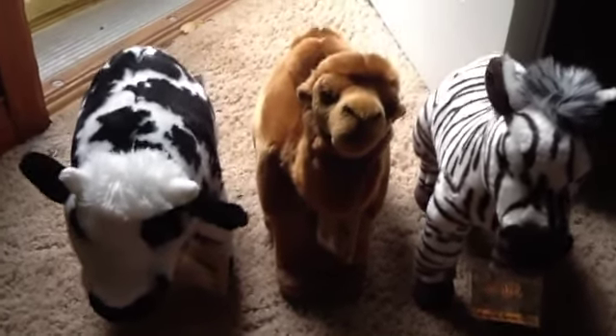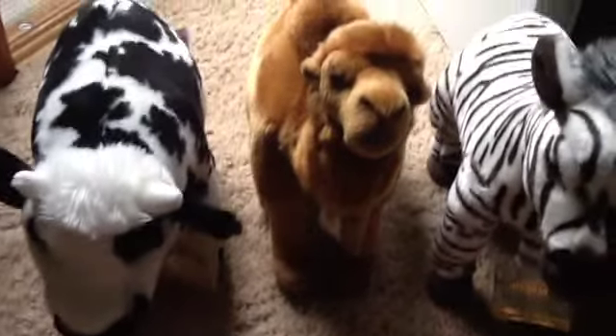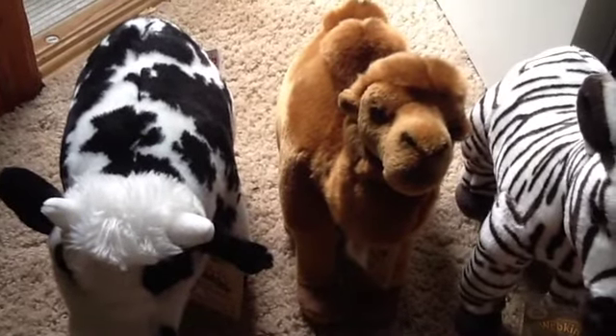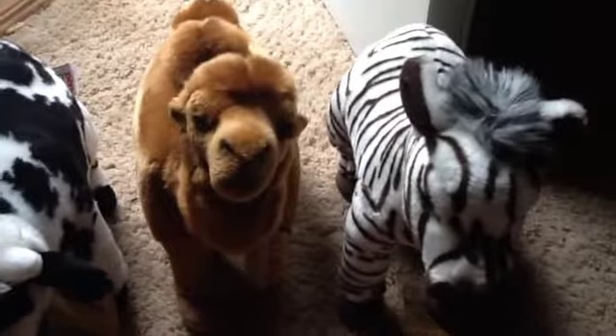Hey guys, it's Snooki Love, and I got some new Webkinz today in the mail, so I'm going to be showing you. I got the signature Normandy Cow — sorry if I'm saying this wrong — the signature Wild Bactrian Camel, and the signature Cape Mountain Zebra.